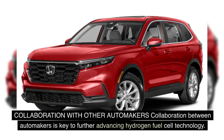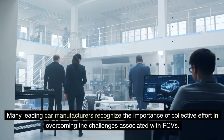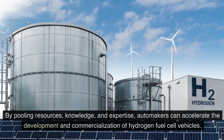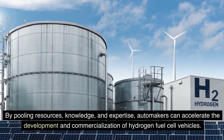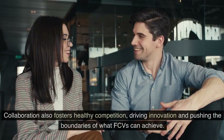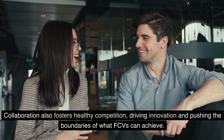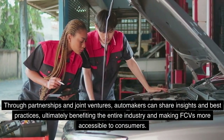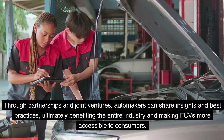Collaboration between automakers is key to further advancing hydrogen fuel cell technology. Many leading car manufacturers recognize the importance of collective effort in overcoming the challenges associated with FCVs. By pooling resources, knowledge, and expertise, automakers can accelerate the development and commercialization of hydrogen fuel cell vehicles. Collaboration also fosters healthy competition, driving innovation. Through partnerships and joint ventures, automakers can share insights and best practices, ultimately benefiting the entire industry and making FCVs more accessible to consumers.